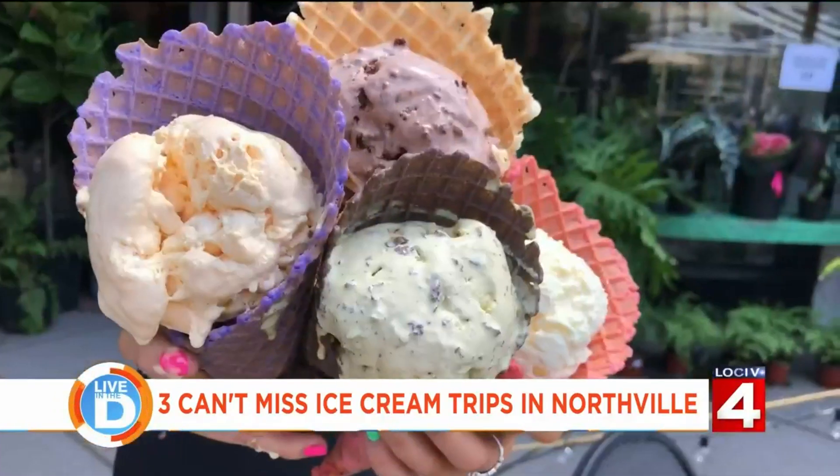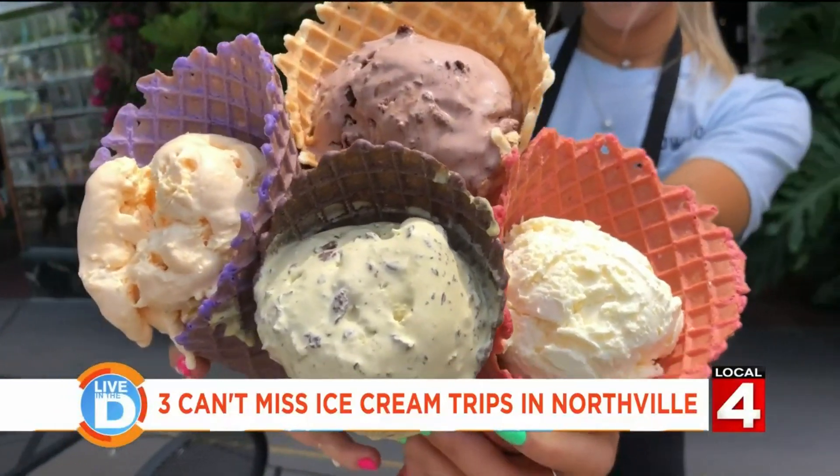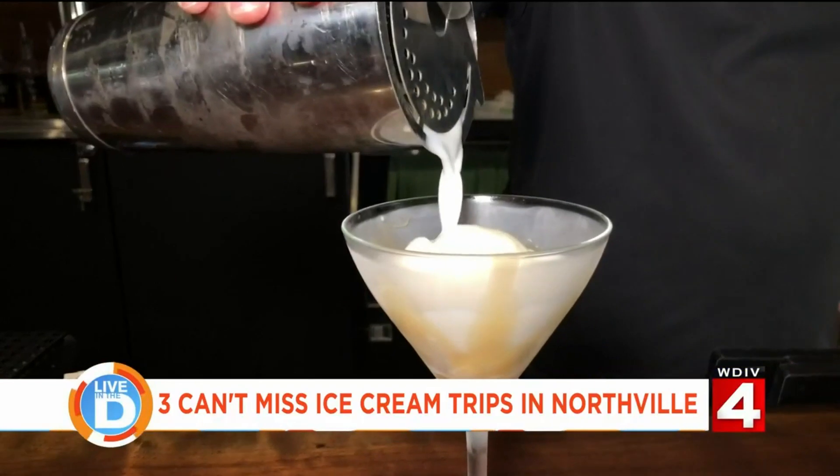Their staple flavors are a bit more complex than just vanilla and chocolate. They don't want to do the traditional. Right now they've got a lot of spring and summer flavors — lemon ricotta, pistachio, stracciatella — and they make pretty much everything that goes into their ice cream.